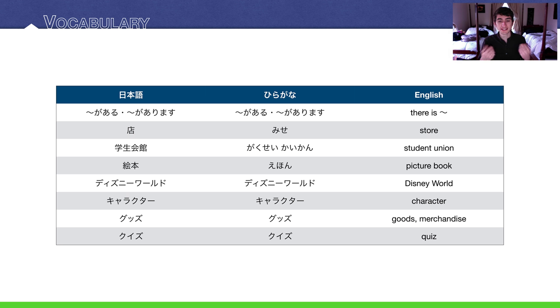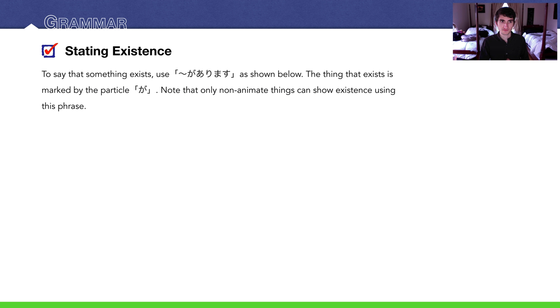And finally we have クイズ — quiz in Japanese. Getting into the grammar: stating existence. All you have to do is say what exists and then があります。 が is a particle; あります is the verb.